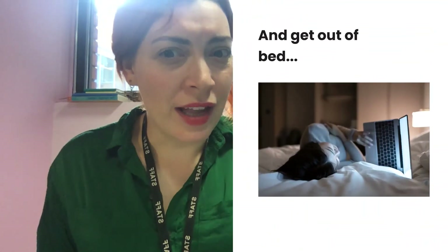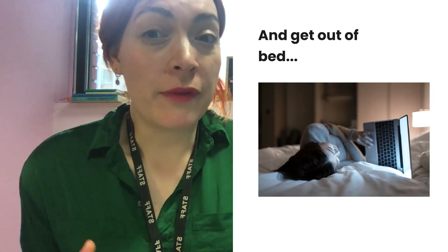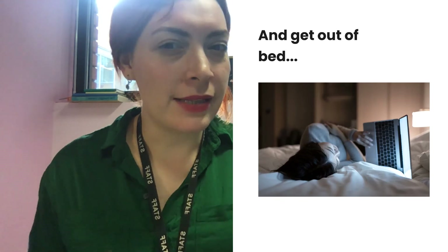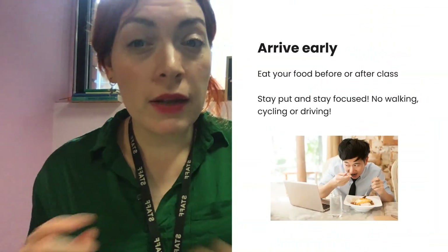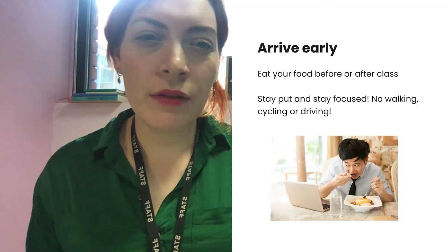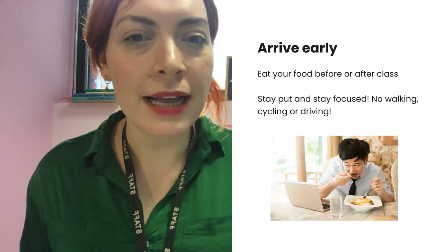Firstly, get dressed. It might seem obvious, but we've had a few folks in dressing gowns. Please get out of bed. You basically just need to be professional — this is a professional environment. You wouldn't turn up to your lectures in your pyjamas. Similarly, please turn up on time. Arrive early — click on the link five minutes before so you are ready to start learning at the start of your scheduled class time. And don't eat food during the session; eat before or after class.